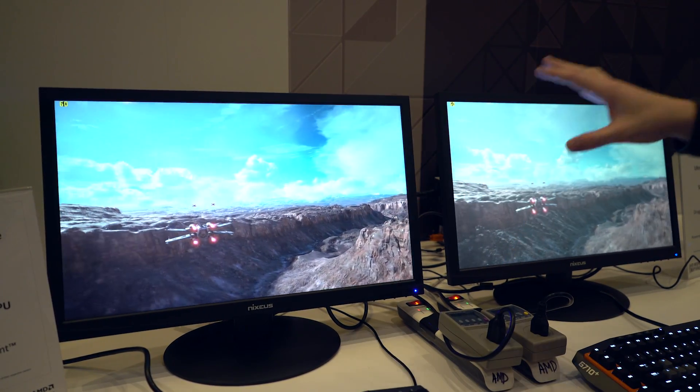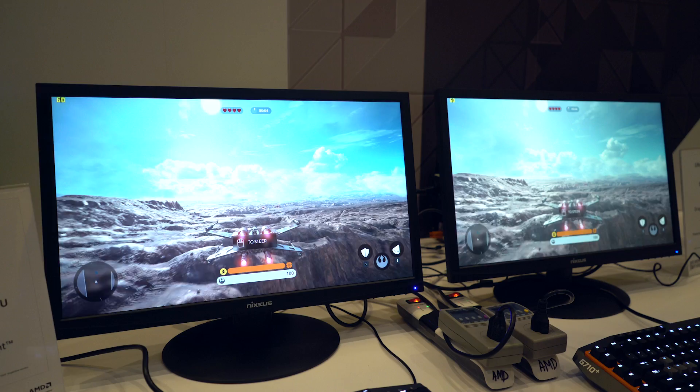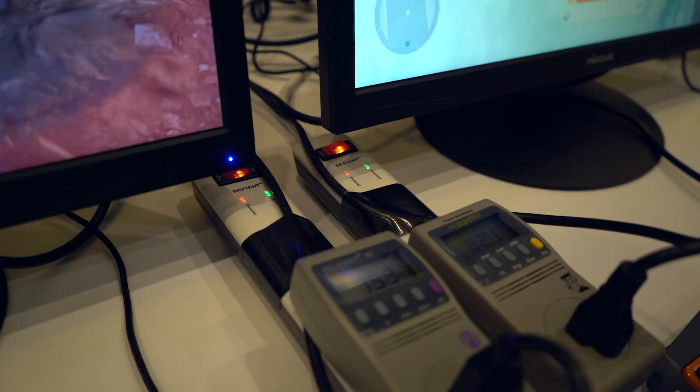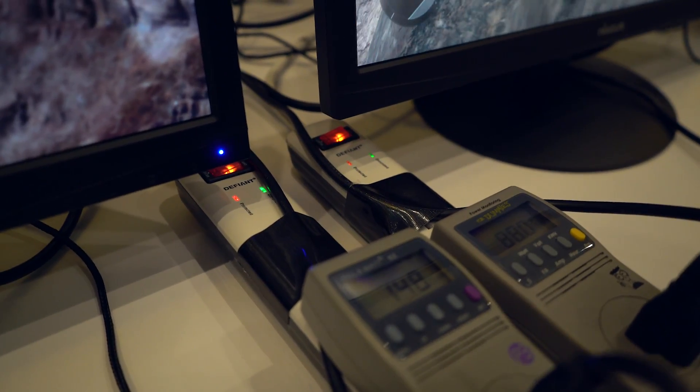Like I said, GTX 950 versus the unnamed Polaris in the other. If you look at the actual power consumption numbers, you'll see that the NVIDIA system is somewhere around 155 to 160 watts, while the AMD system is somewhere in the 85 to 90 watts.